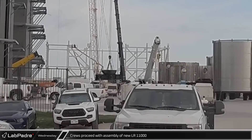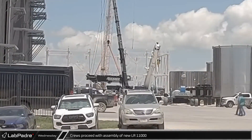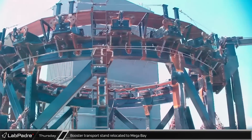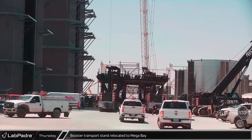On Wednesday, crews unloaded the pivot of the LR-11000 and began assembly of the crane's lower sections. After a short stay at the payload processing facility's staging area, the booster transport stand was rolled back into the build site and brought inside the mega bay.